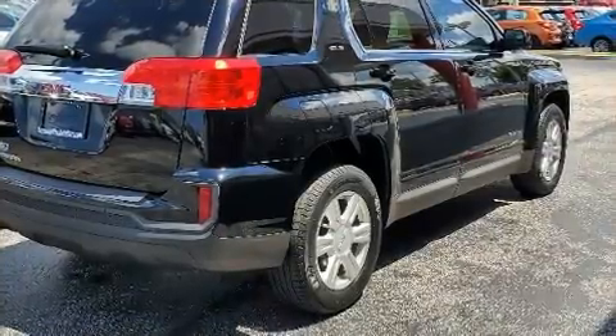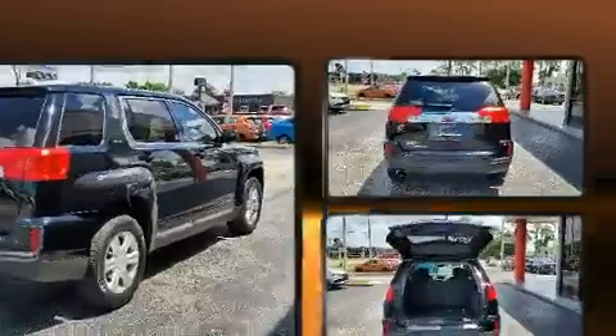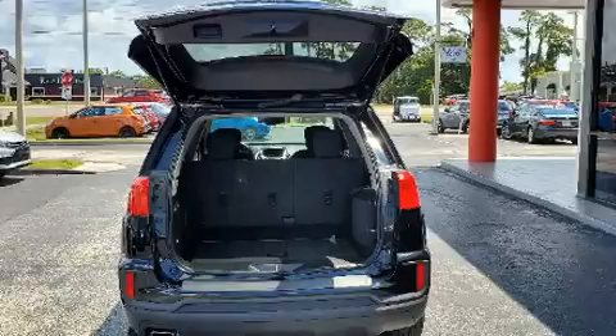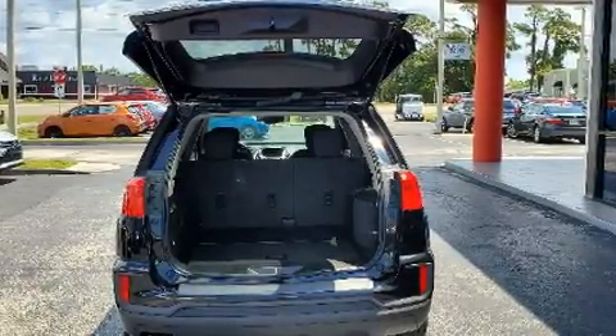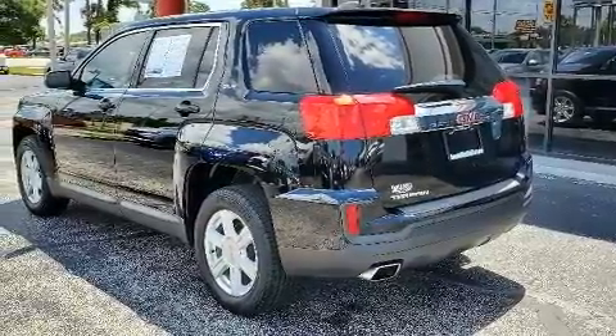A wealth of standard features means that you no longer have to sacrifice, such as remote keyless entry and outside temperature display, power door mirrors and heated door mirrors, and one-touch window functionality.